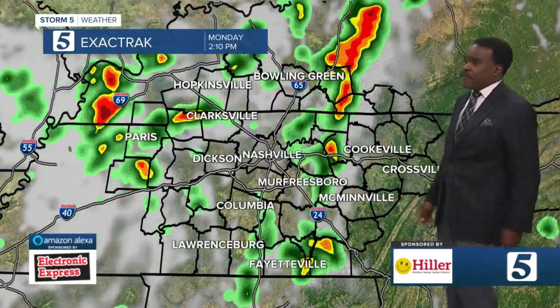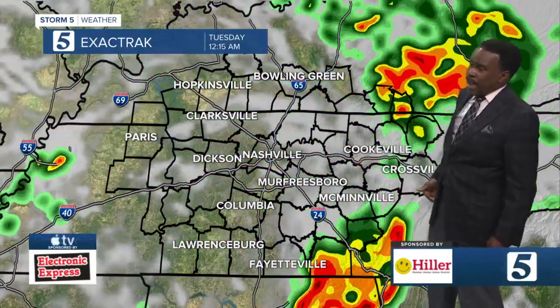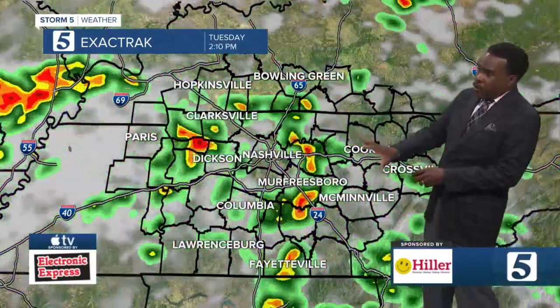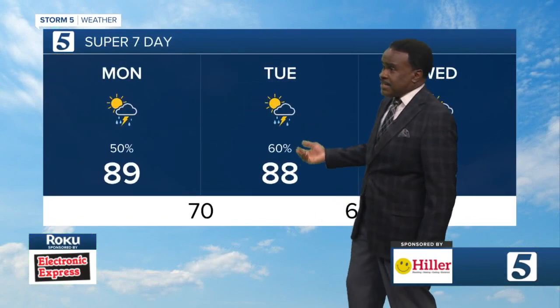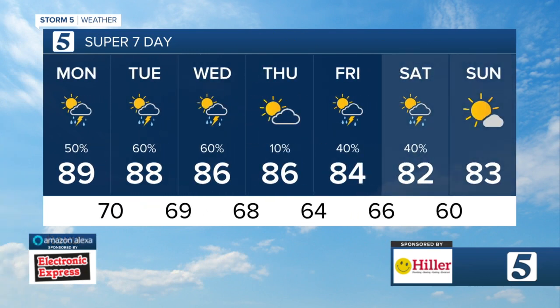Here's how the exact track plays this out for us. As we go into the afternoon, watch scattered showers and thunderstorms develop. There may be a bit of a break late tonight, and then tomorrow another wave comes in with scattered showers and thunderstorms. Where we get that rain, some may be on the locally heavy side. Your seven-day: today 89, tomorrow 88, Wednesday 86, Thursday 86, Friday 84, Saturday 82, and Sunday around 83.